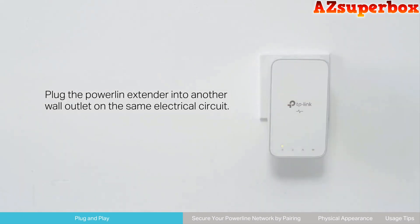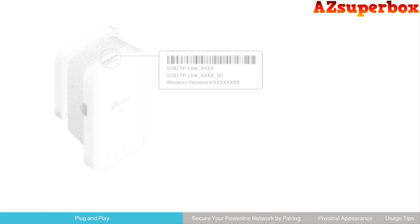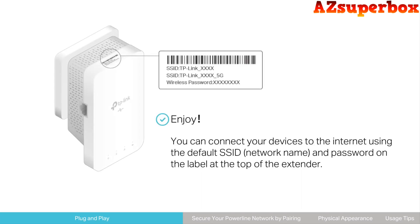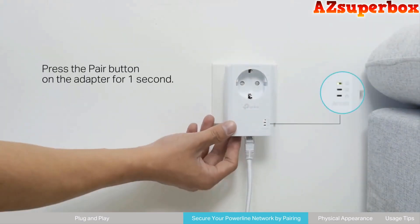They offer fast data transfer rates, allowing you to stream HD videos, play online games, and transfer large files with ease. We've considered factors such as Ethernet ports, Wi-Fi functionality, encryption options, and ease of installation to ensure that these Powerline Network Adapters meet your specific needs and provide a seamless networking experience.